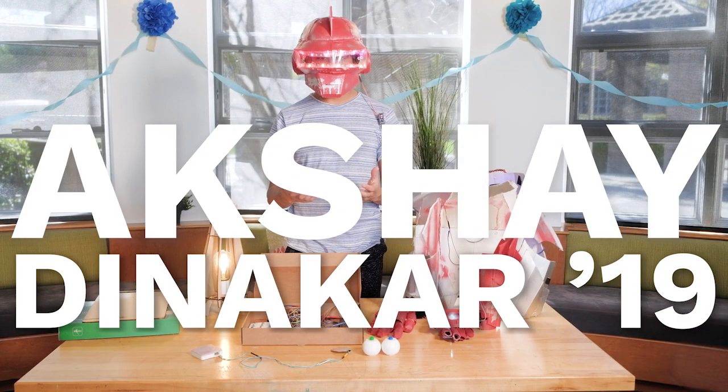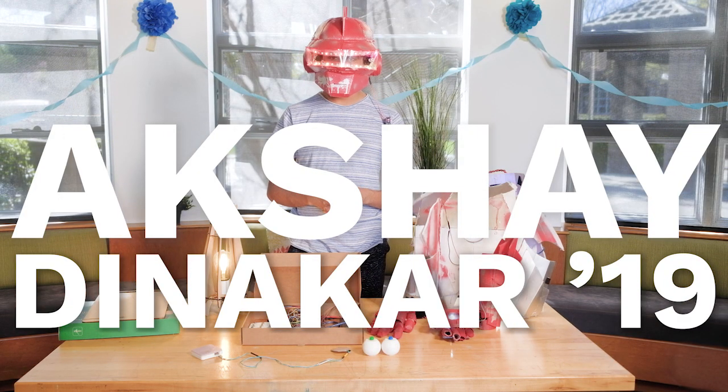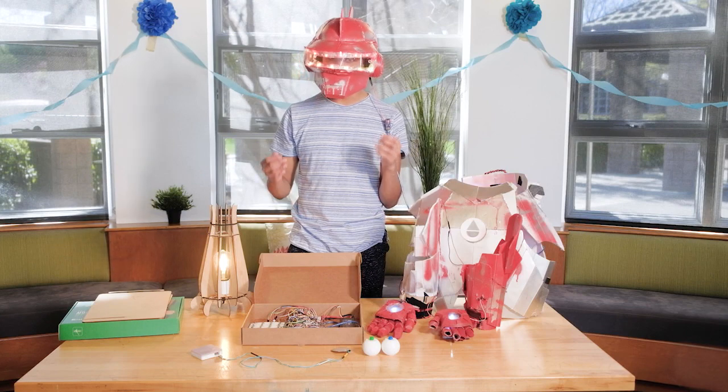Hey, I'm Akshay Dinikar, product design from the class of 2019, and here are a few of my favorite inventions.